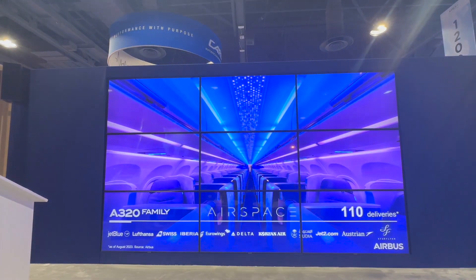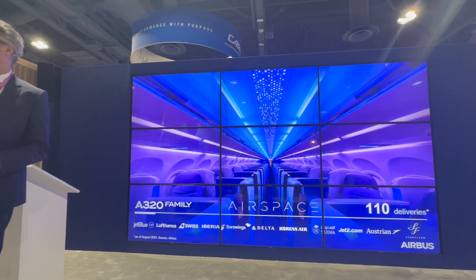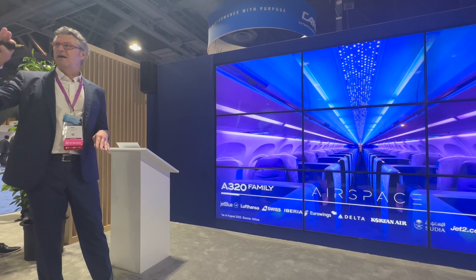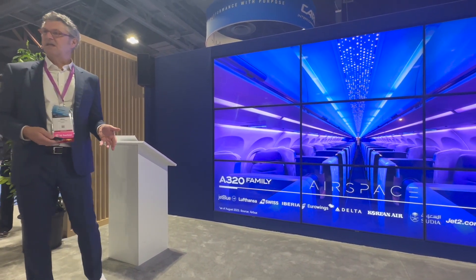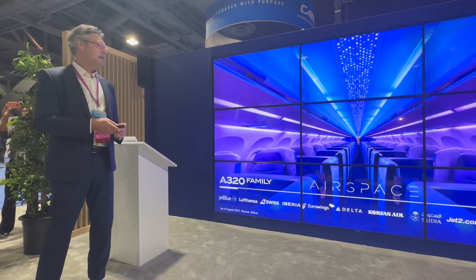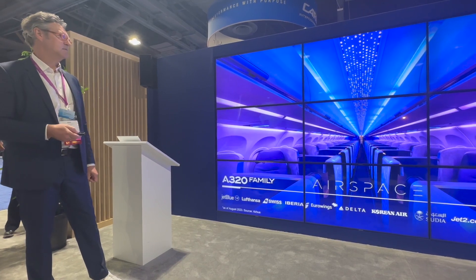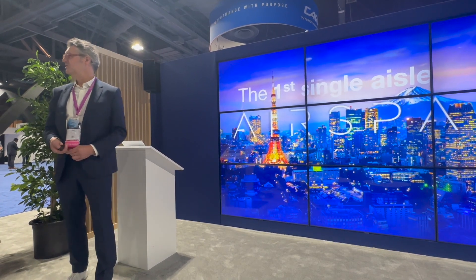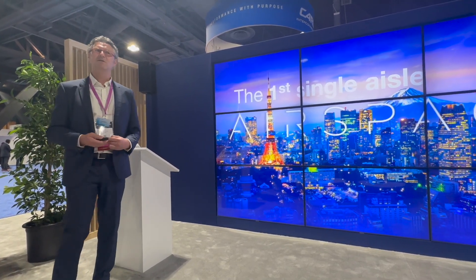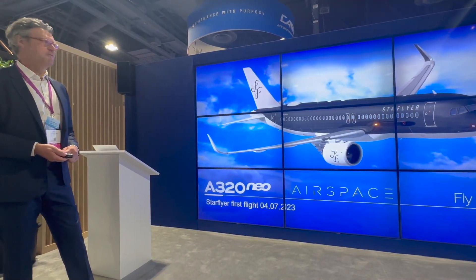Coming to the 320 family, here we delivered 110 Airspace cabins so far. We started in 2021, and now we have a very steep ramp-up planned — also with the XLR — as the Airspace cabins will become standard in the single-aisle fleet. We have already delivered to 11 customers so far, and the next one is in Japan, so Airspace cabins are also arriving in Japan.